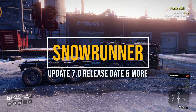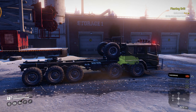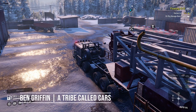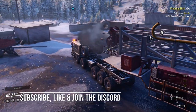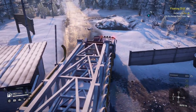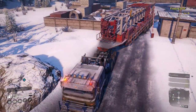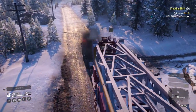The SnowRunner Update 7.0 release date has been confirmed. Here's that and some other juicy news about the updates coming after it. Hello and welcome to this SnowRunner news bulletin, one so fresh it's moist, where I will simply play the game and tell you all the latest gossip, including the release date for Update 7.0. Now there's actually quite a lot so let's get started. Spoilers ahead, you have been warned.